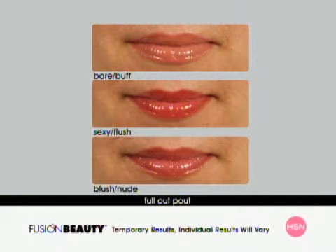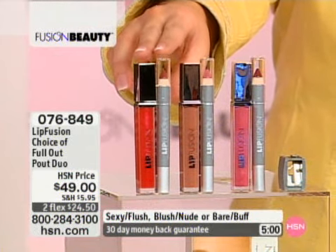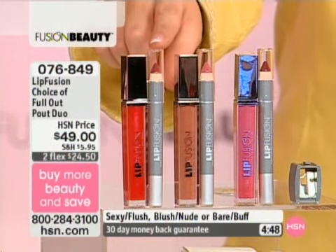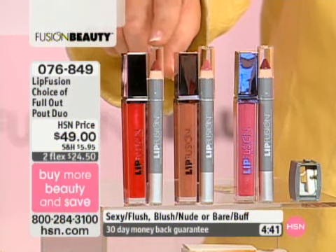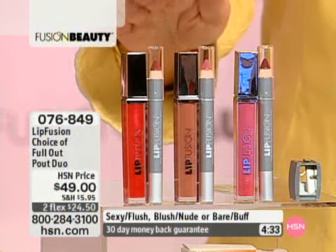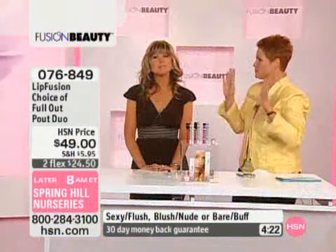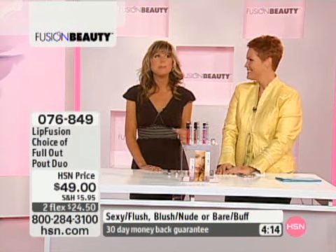If you want full, sexy, youthful-looking lips, try Lip Fusion. If you haven't found it in your area, you've got a better value here than anywhere else in the States right now. This is a $38 value alone for the Lip Fusion lip plumping gloss. The pencil is around a $32 value — but to try the first and only lip plumping pencil in the marketplace today for $11, we're giving you the sharpener as well. It's a full-out pout with a full-out value here at HSN — two flexible payments. And since 2005, this product has been on the lips of every beauty editor, every top model, every celebrity, because it works.